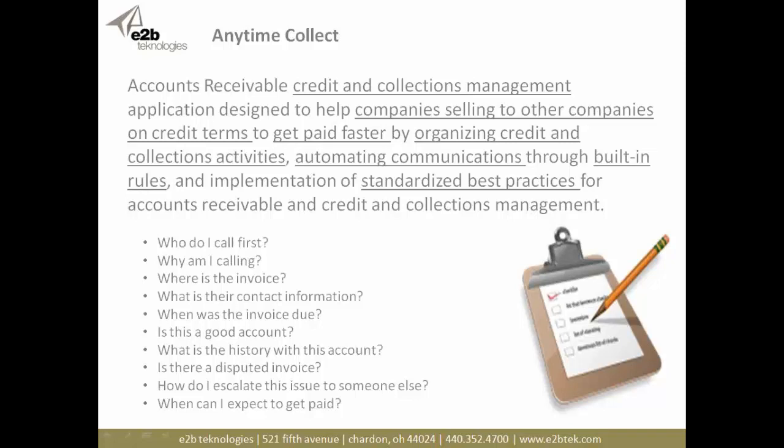Anytime Collect is one of the fastest-growing applications in the market today, designed specifically for small and growing companies facing past-due accounts getting out of control with no way to centralize everything. It's a better way to manage your accounts receivable — a credit and collections management application designed to help companies selling to other companies. It's not for consumer collections; it's specifically designed for business-to-business credit and collections management needs.